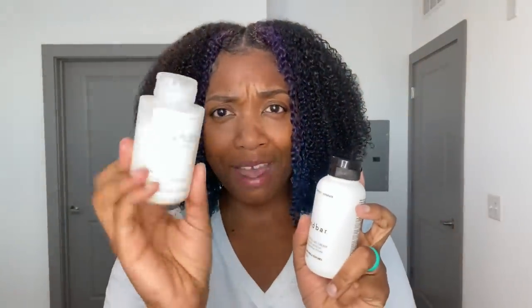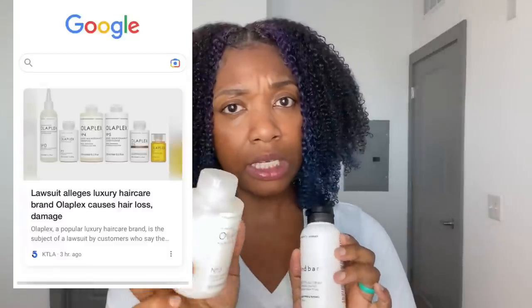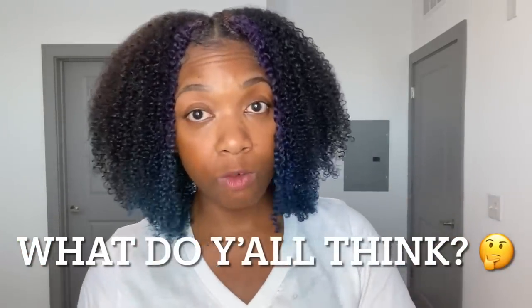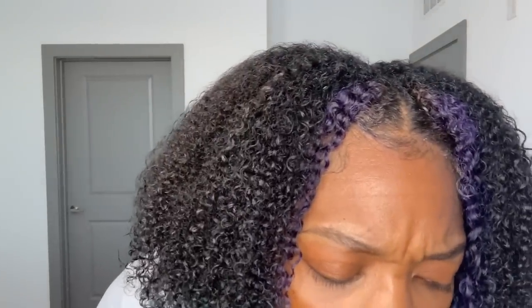My curls definitely look a lot better. The only things I switched out were: one, not using a comb — I did finger detangle; and two, I swapped out the Olaplex for the Bond Bar, which is what I've been using. I've been hearing a lot of people of color say Olaplex was not working for them. I might sit it on the shelf for a bit. The Bond Bar is four ounces for $10 versus Olaplex at 3.3 ounces for $30 — I'm all about saving my coins. The only other difference was adding those bobby pins.